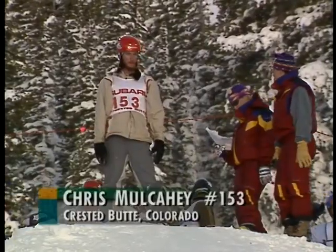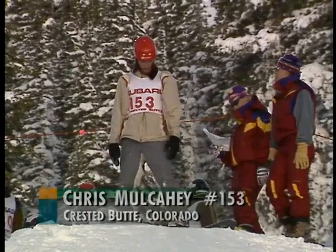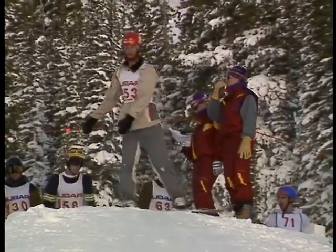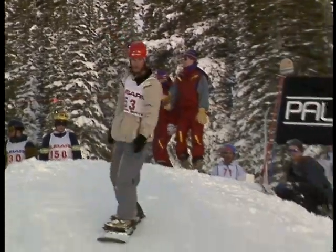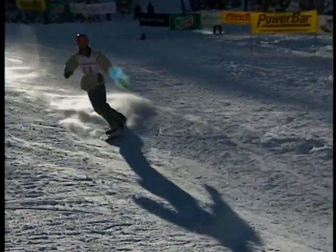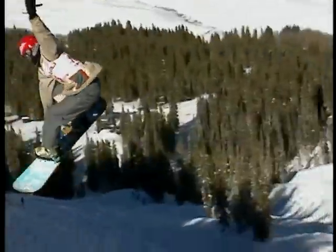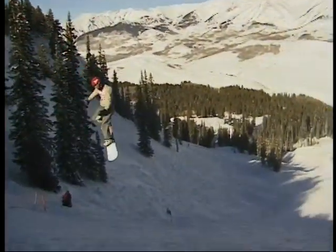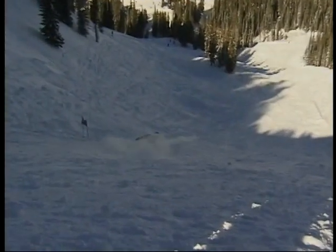Now it's time for Chris Mulcahy — another one of those Crested Butte locals that showed up for a weekend full of competition and fun, riding Crested Butte Mountain Resort. Great rhythm for him on the in-run. A big 360 launch with a grab, a nice 360 Indy — notice the form, the hand held high; the judges just love that. 81 points.